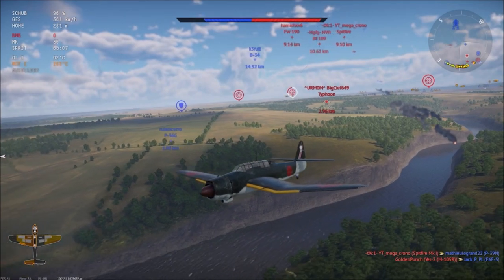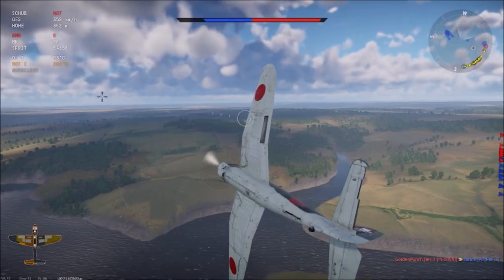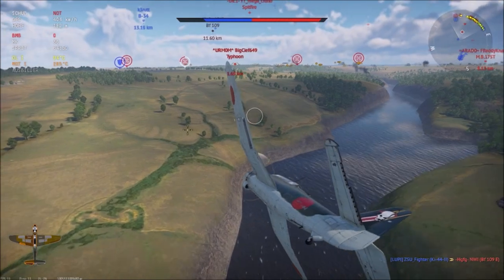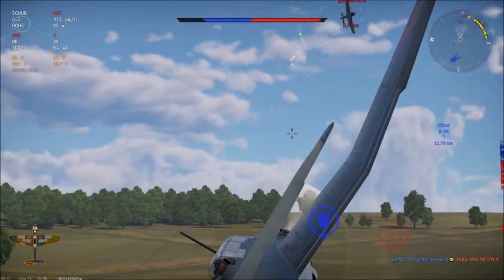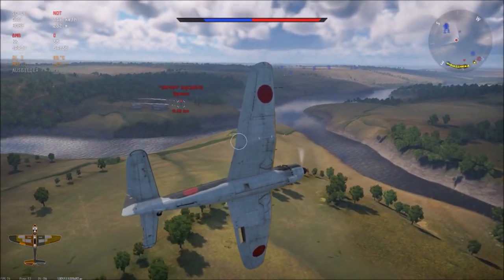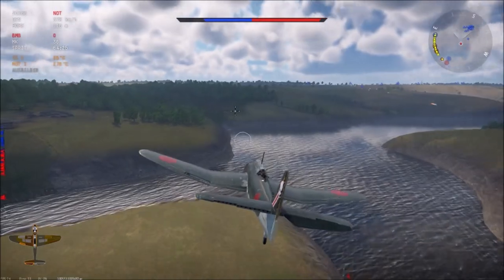We're pretty low on ammunition, time to head back to base. We might need to help that P-36 out — he has the Typhoon on his tail. We're very close to our base. Let's see if we can get the kill on the Typhoon as well. He's noticed me — don't commit to the head-on. My aileron is damaged — I shouldn't have engaged him in that dogfight. That thing is fast. Let's fly defensively and let flak help us out.